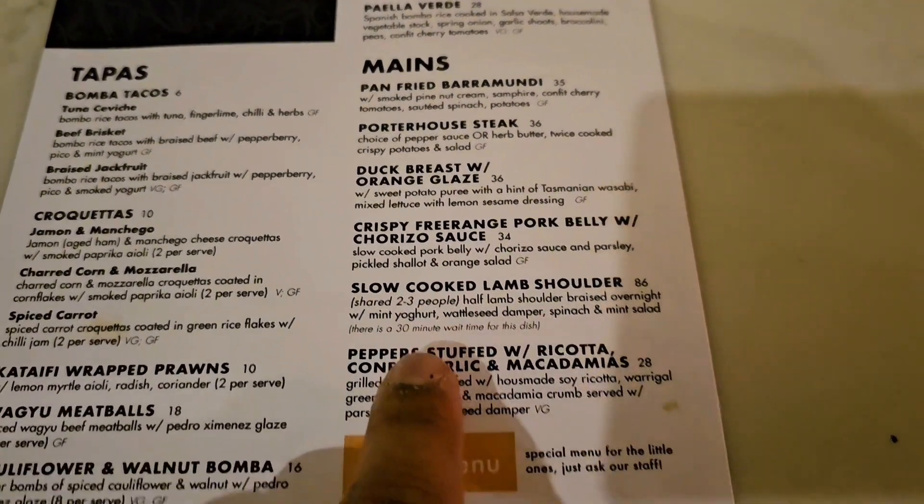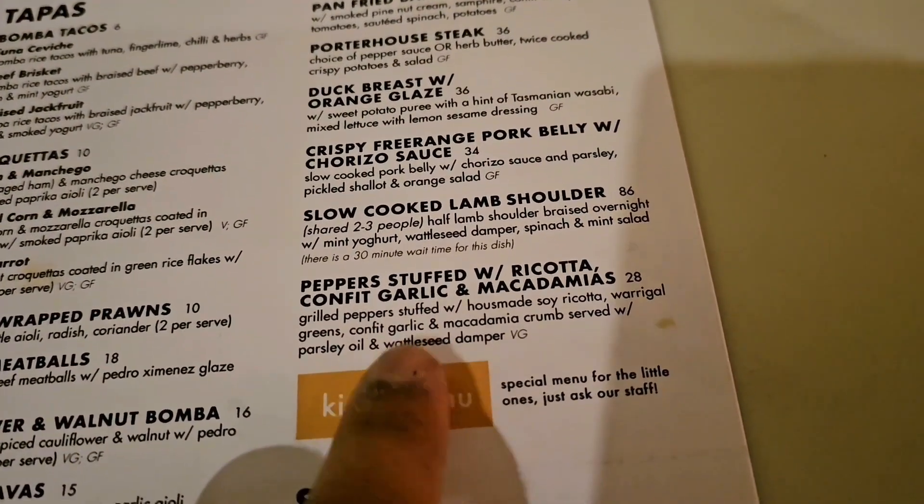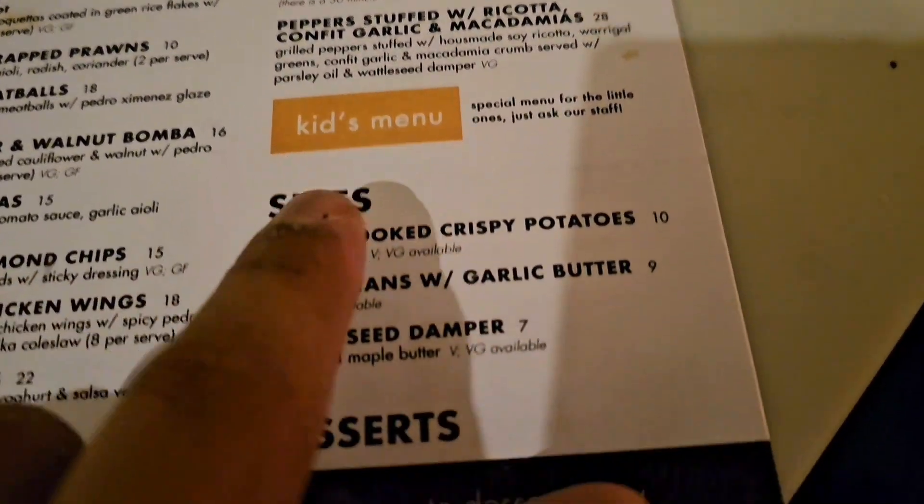In the mains, we chose pepper stuffed with soy ricotta, confit garlic and macadamia.